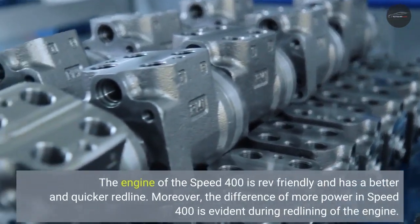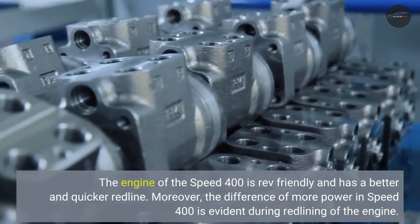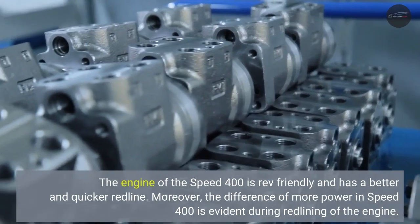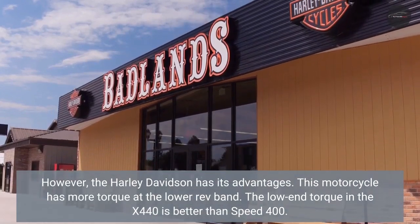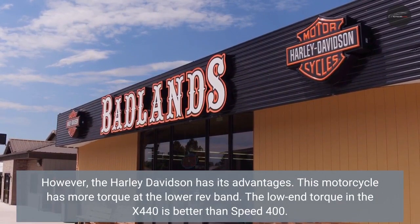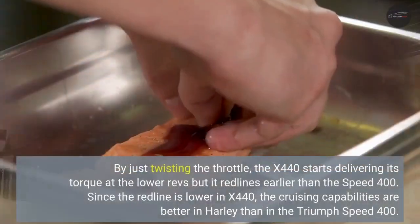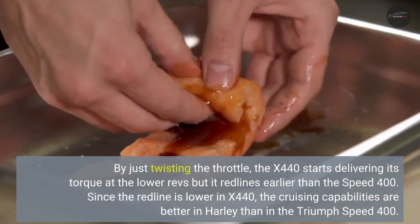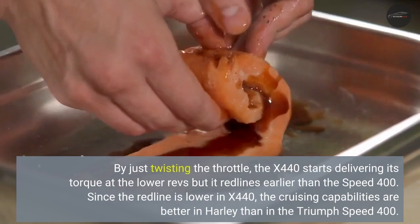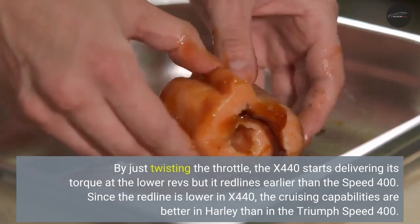The engine of the Speed 400 is rev-friendly and has a better and quicker redline. Moreover, the difference of more power in Speed 400 is evident during redlining of the engine. However, the Harley-Davidson has its advantages — this motorcycle has more torque at the lower rev band. The low-end torque in the X440 is better than the Speed 400. By just twisting the throttle, the X440 starts delivering its torque at lower revs, but it redlines earlier than the Speed 400. Since the redline is lower in the X440, the cruising capabilities are better in the Harley than in the Triumph Speed 400.